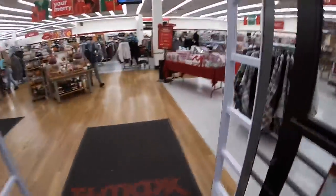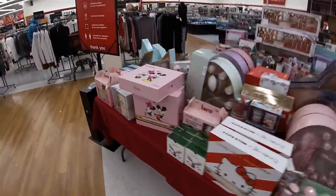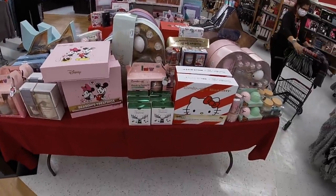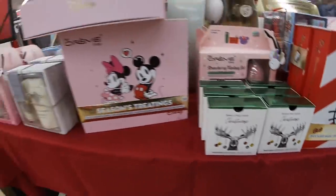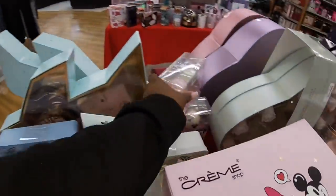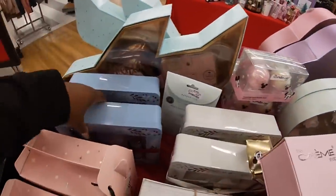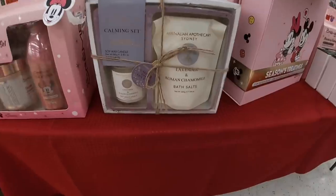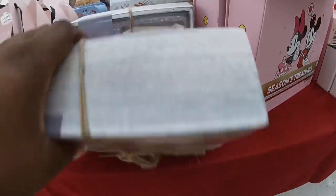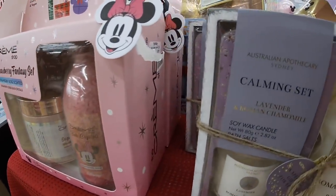Hey everybody, welcome back to Shiny Shop. So we're walking inside TJ Maxx. We already saw all of these gift sets — 'Wish Yourself a Very Merry Christmas' winter spruce scented soda, and a best-of scented bath bomb duo for six dollars. We saw all of these sets, Minnie and Mickey. There's also a strawberry fantasy set — sugar scrub body bath crystals for thirteen dollars.